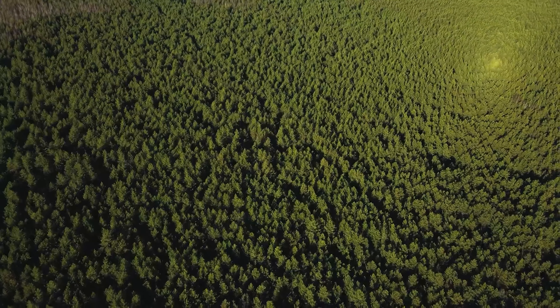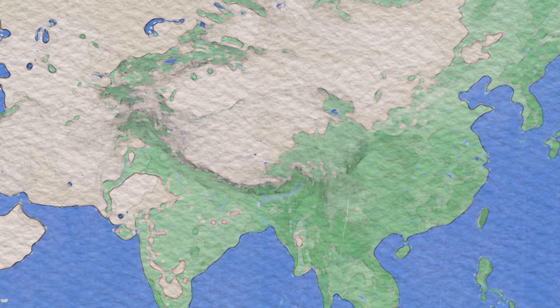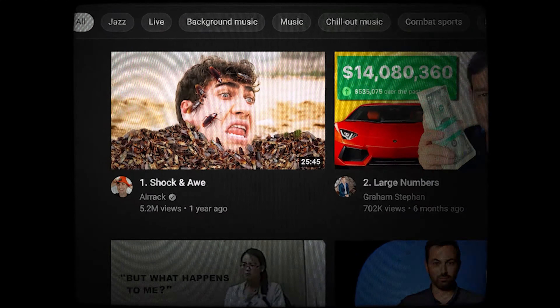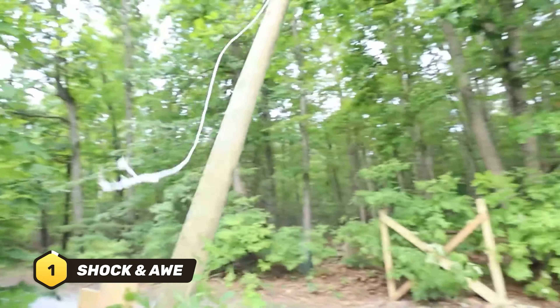When viewers realize they want to hear you explain the process behind a topic they're intrigued about, they'll click, making how titles an effective option. But most creators agree that thumbnails are even more important than titles, so watch this video to see the 21 most viral YouTube thumbnails you need to identify to make the most of a viral title.